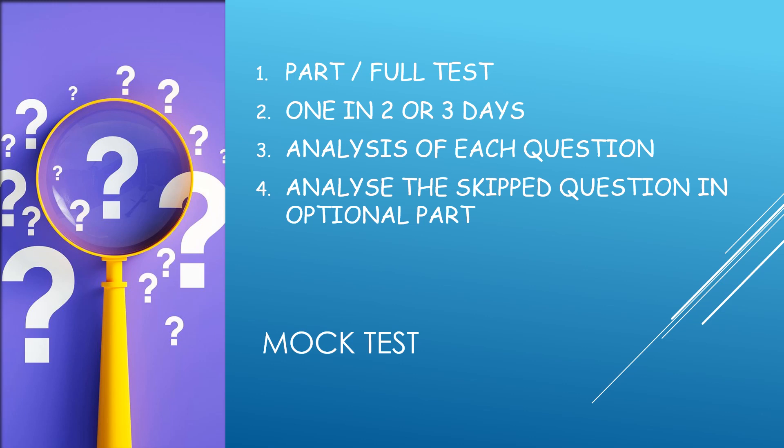If you are not thorough with the skipped questions, you should revisit those topics and improve your concepts. Skip the irrelevant questions — if they are not based in the syllabus, you can skip those.